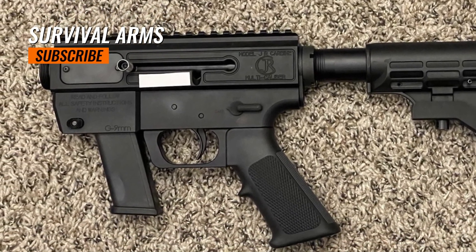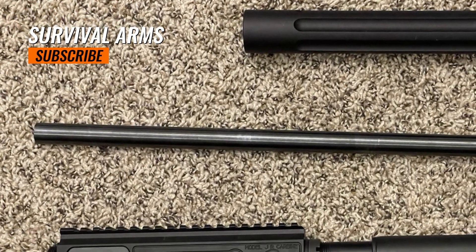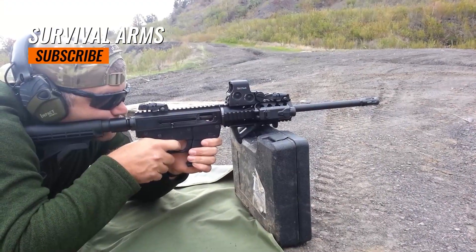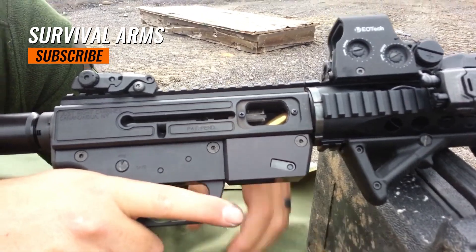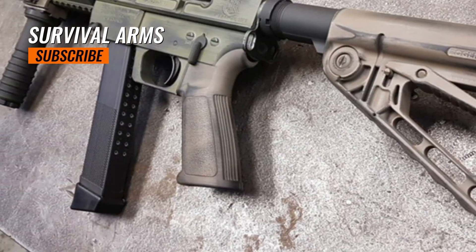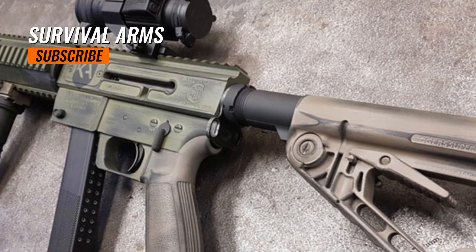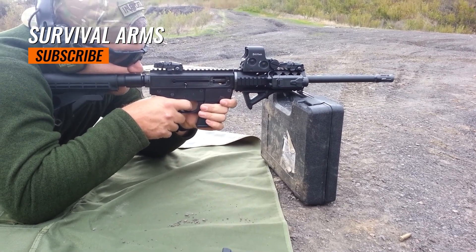JRC carbines usually do not come with iron sights as standard; however, they often feature a Picatinny rail or other mounting options on the receiver, allowing users to attach their preferred sights, scopes, or red dot optics for improved accuracy and target acquisition. JRC firearms are popular among civilian shooters who appreciate the compatibility of using familiar pistol magazines in a rifle platform, and among enthusiasts for recreational shooting, home defense, and competition shooting. They are also utilized by law enforcement personnel and security professionals seeking reliable and affordable carbines compatible with their existing duty pistols.